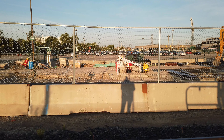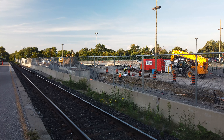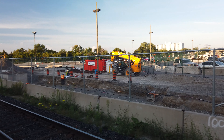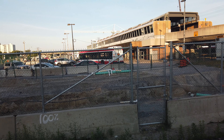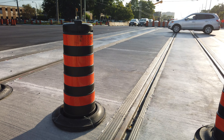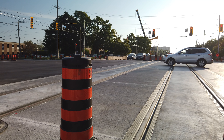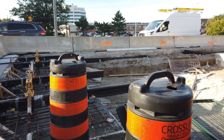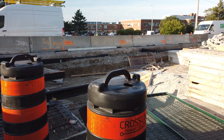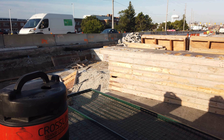Hey guys, welcome back to the channel. Today we'll take you guys on a ride down Eglinton Avenue starting from Kennedy Station on the east, and check out the process of construction of the at-grade section of the Eglinton Crosstown all the way to Laird. We've previously checked out the construction progress at both Kennedy Station and Mount Dennis Station, so this video will focus more on the actual tracks of the light rail route getting installed along Eglinton Avenue, as well as the stations on the line. Come along and take a look with us.